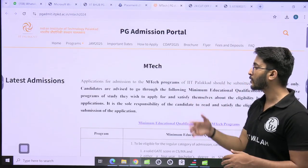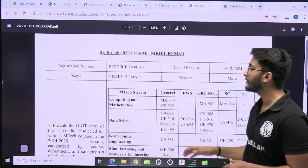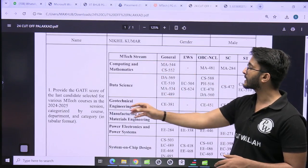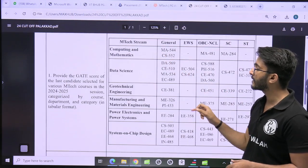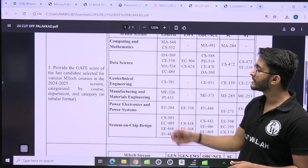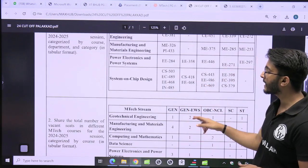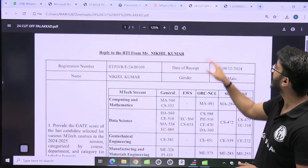For the different courses, the required GATE scorecards are mentioned by category. For computing and mathematics, you can check what GATE score is required for mathematics and CS across different categories. Data science, geotechnical, manufacturing, power electronics, and systems on chip design scorecard requirements are also listed. You can also check how many seats remained vacant last year, as this data is available as well.